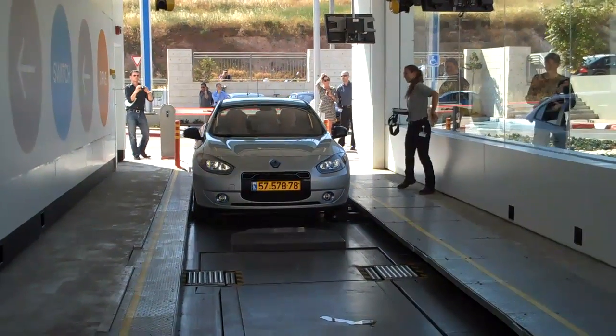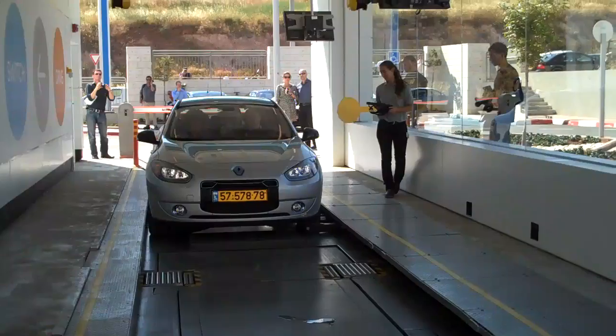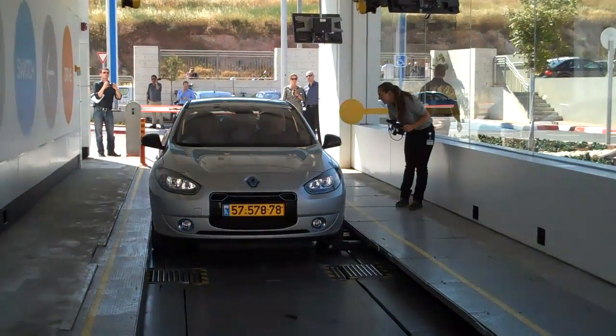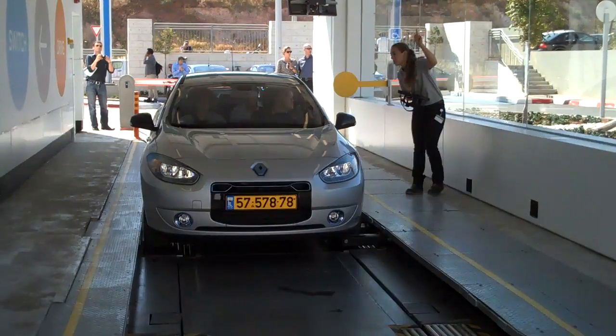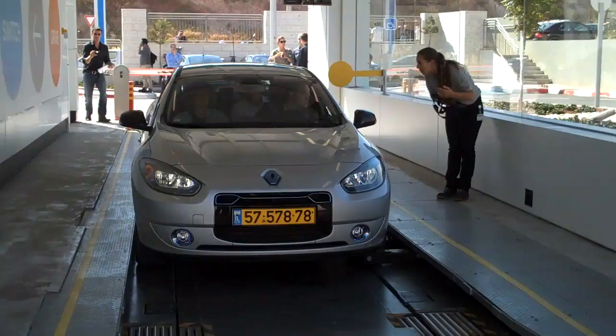Here we see a Fluence ZE being battery swapped. We're at a Better Place battery swapping station in Israel, and it's in its pilot stage — just on the verge of being open to the general public.